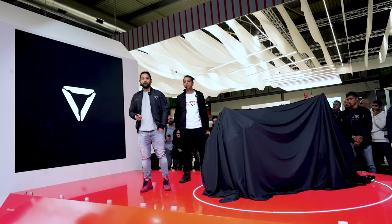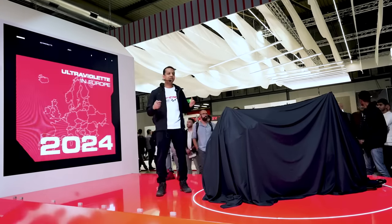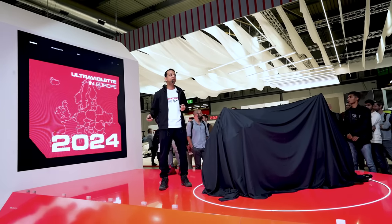We are Ultraviolet and we are defining the future of motorcycles. With this introduction at EICMA, we are bringing the F-77 to Europe, starting in 2024.